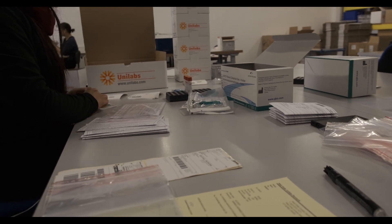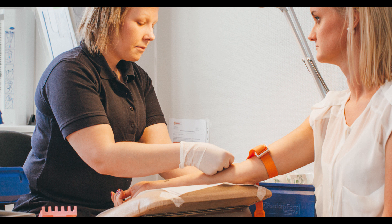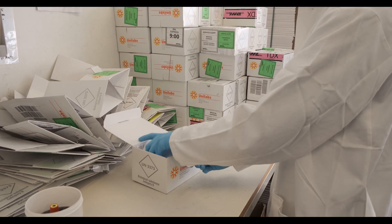Unilabs will then ship them custom-designed sample collection material. The sample is taken from the patient and sent to Unilabs laboratories for processing and laboratory analysis.